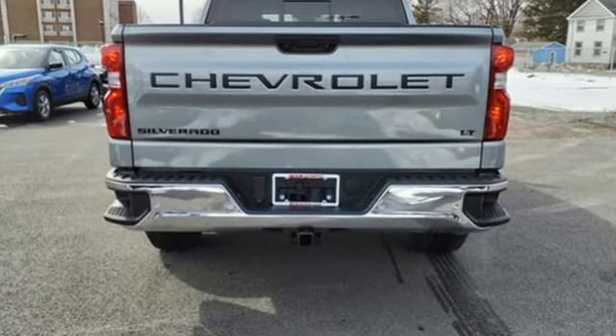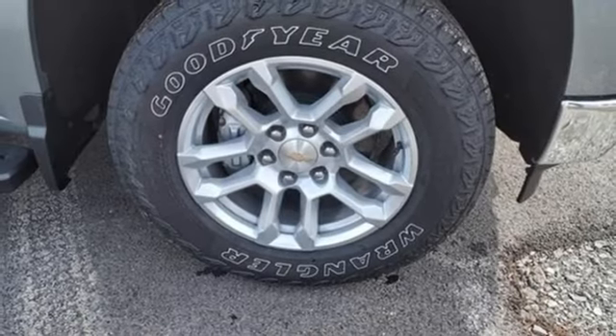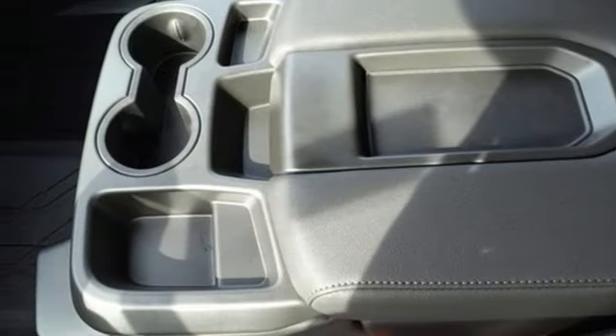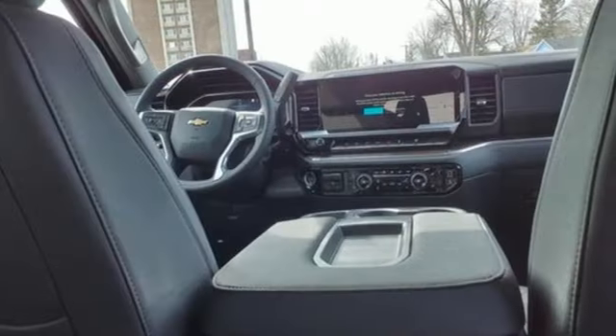Intercooled turbo inline four-cylinder engine. Four-wheel drive. Engine auto stop-start feature. Trailer hitch receiver. Streaming audio. Wi-Fi hotspot. Dual zone climate control. Aluminum wheels. Electronic shift on the fly. Configurable instrument gauges. And automatic transmission.